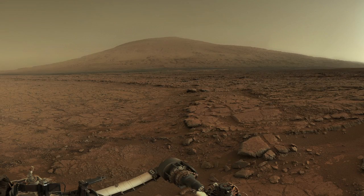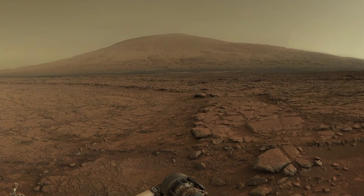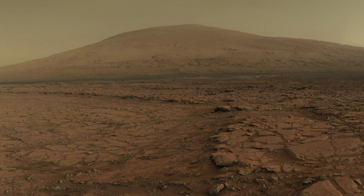We're now headed in the direction of our ultimate destination, Mount Sharp, five miles and several months away. Along the journey, the science team will continue to explore for evidence related to the habitability of ancient Mars. This has been your Curiosity Rover Report — check back for more updates.